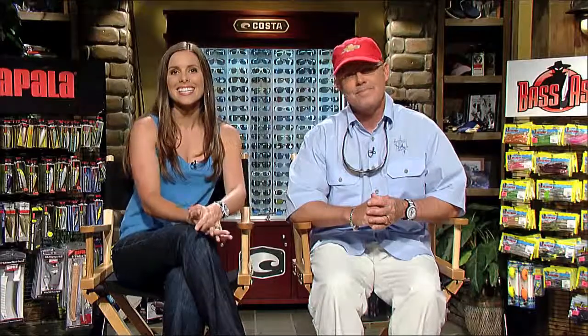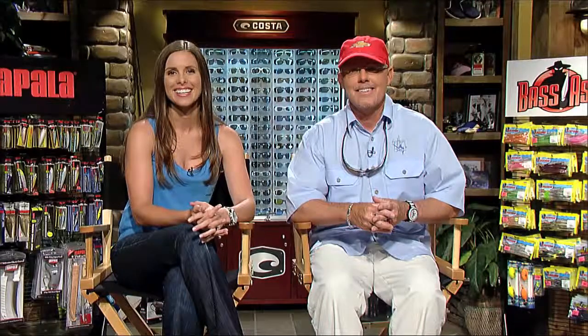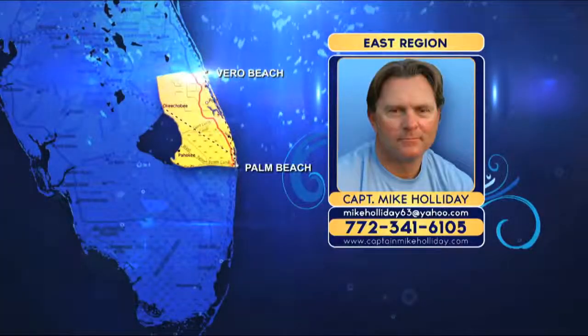Heading east to Captain Mike Holliday's region, where it seems the early bird gets the fish. Captain Mike wasn't immediately available, so we're going to look at trout from the east region.